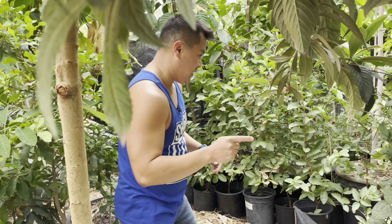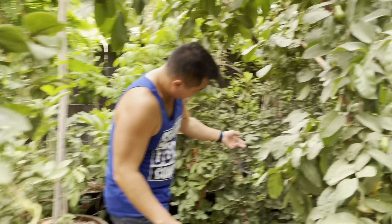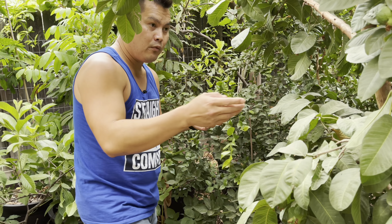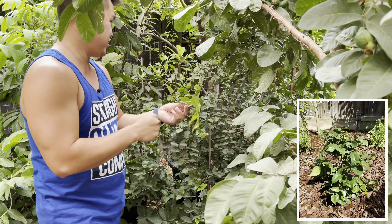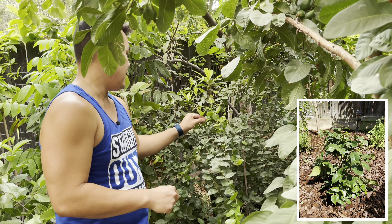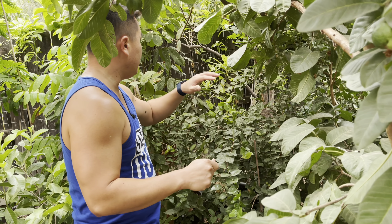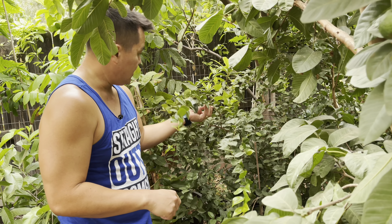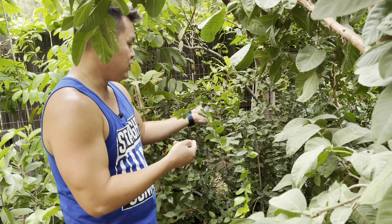Another tree I find quite easy to grow is going to be the Surinam Cherry. A few years ago, before we had this guava here, this guy was grown in full sun. It took the heat without any issues at all, and also the winter as well. There really wasn't a microclimate area happening here, but the Surinam Cherry is another tropical that is just really easy to grow.